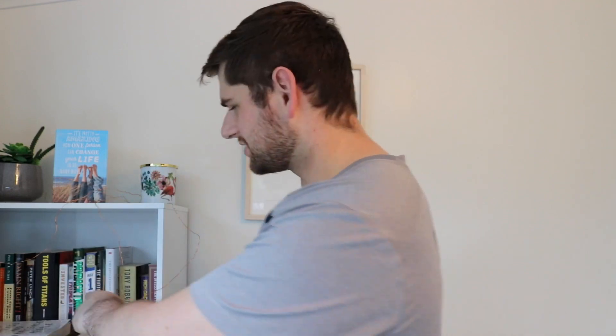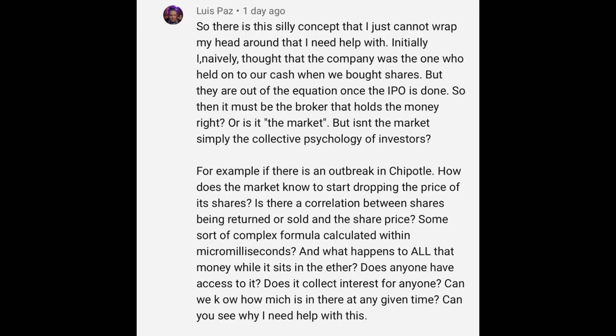Next question is from Lewis Paz — shout out to Lewis. If you can see the larger version here, I've got two copies of Payback Time by Phil Town. Lewis actually sent me that and it's signed by Phil Town. So thank you very much for that, Lewis. He's got a few questions mixed in here in quite a long comment, but I'm going to try and narrow this down.